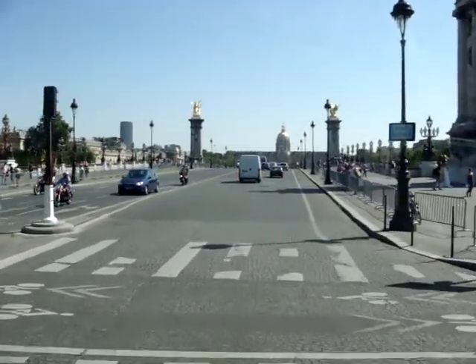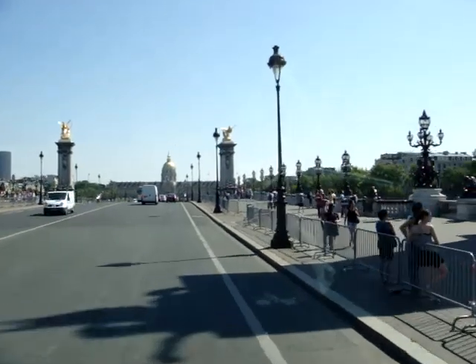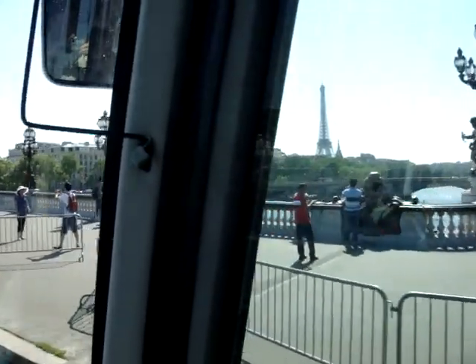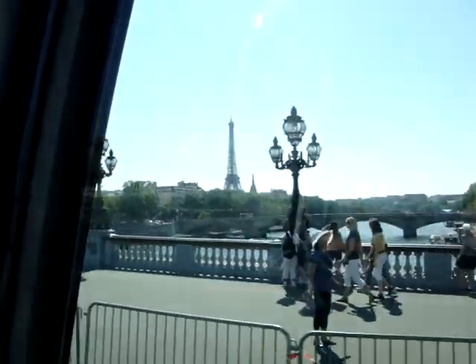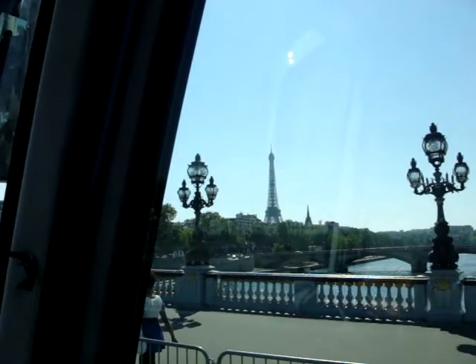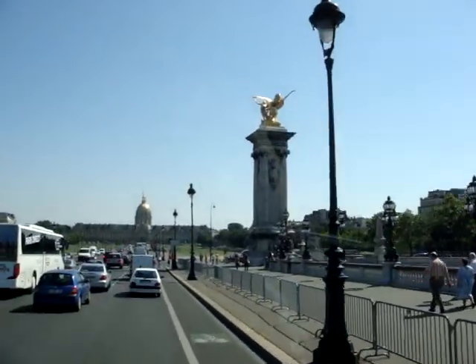Look at the beautiful bridge here — you can see marriage photos being taken to the right, and that's for fashion. They take the Eiffel Tower in the back and the beautiful lamp in the foreground.